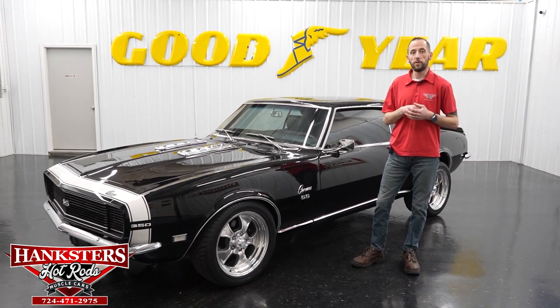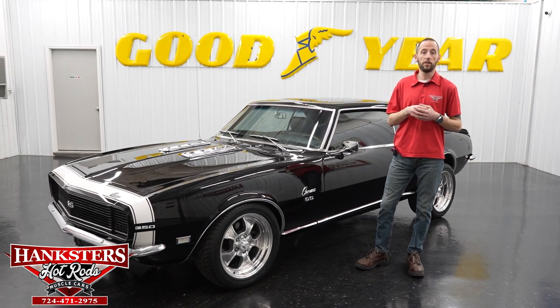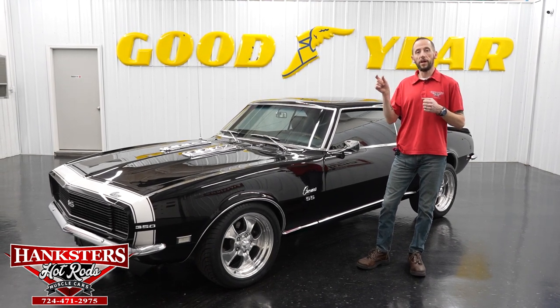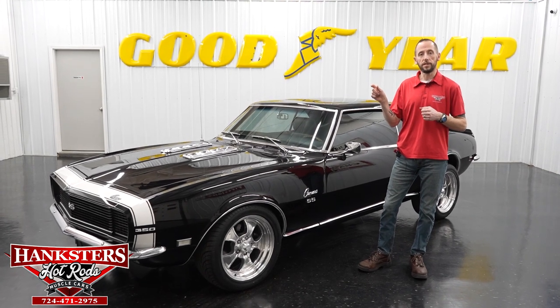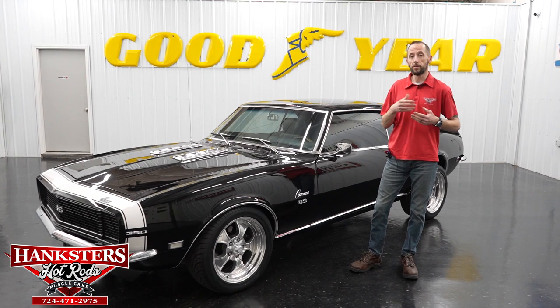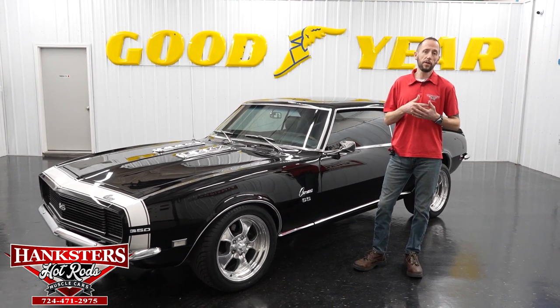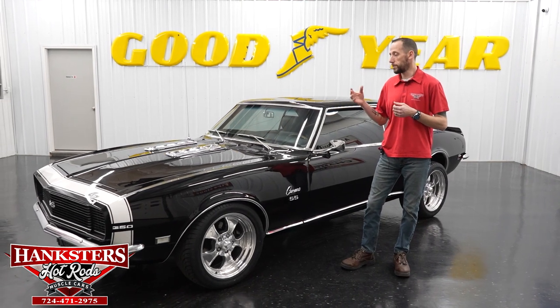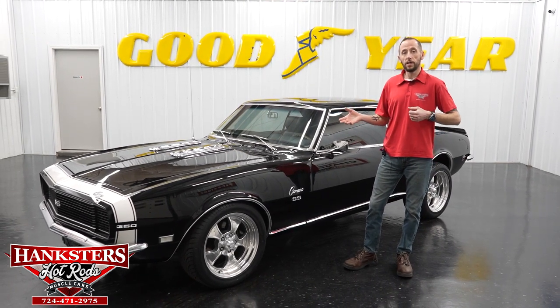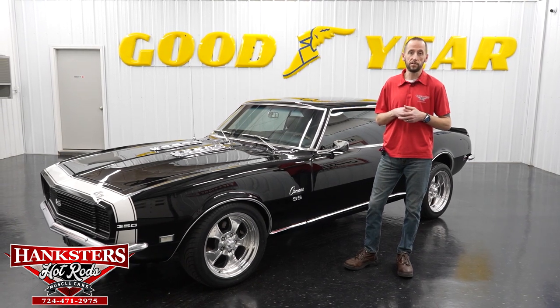We also want to remind everyone we have financing on the vehicles. Go to our website at www.hanksters.com, click on the financing tab next to the specific vehicle you're interested in, fill out the application, hit submit at the bottom, and we receive that application and go from there. Also, if you'd like to subscribe to our YouTube channel, you can see videos of our current inventory and past vehicles to get a sense of what we bring in here at Hanksters.